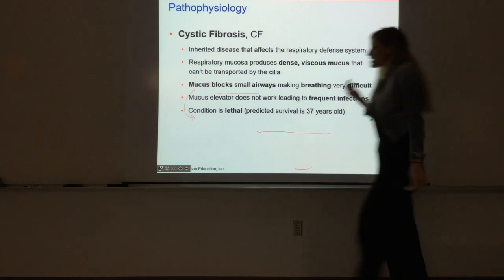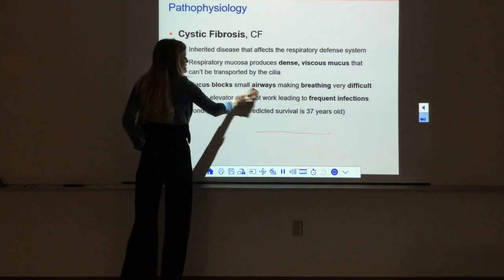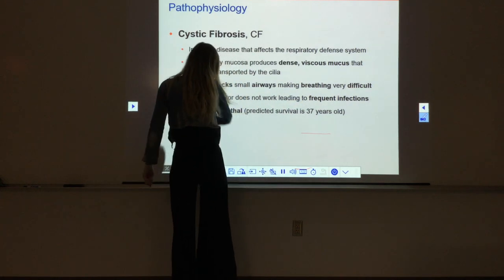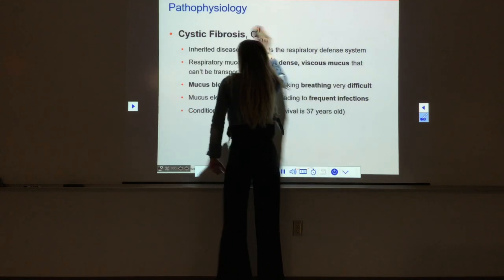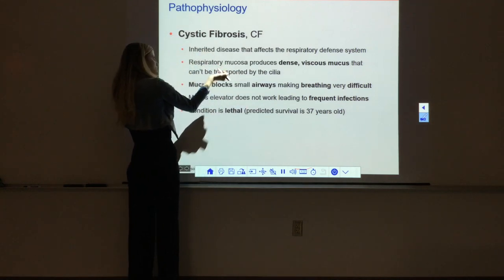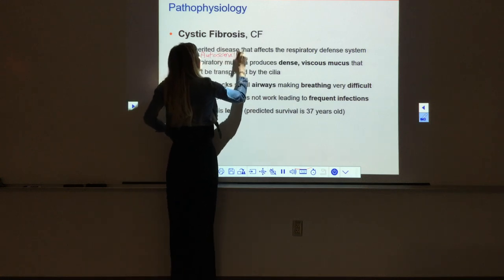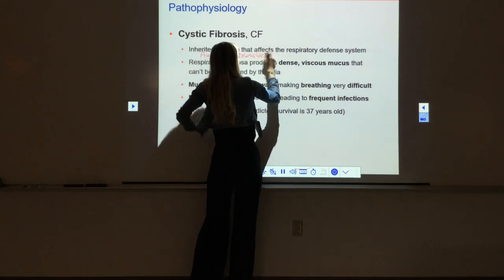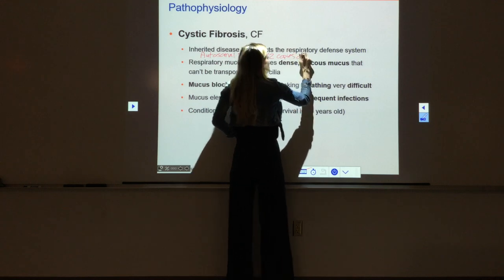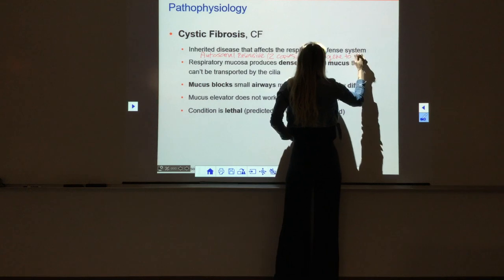Cystic fibrosis, or CF, is a condition that affects the mucociliary escalator. It directly impacts the mucus produced in the respiratory tract and our ability to move that mucus out and away from the lungs. Cystic fibrosis is an inherited disease. It's autosomal recessive, which means that you need two copies of the defective gene to be symptomatic.